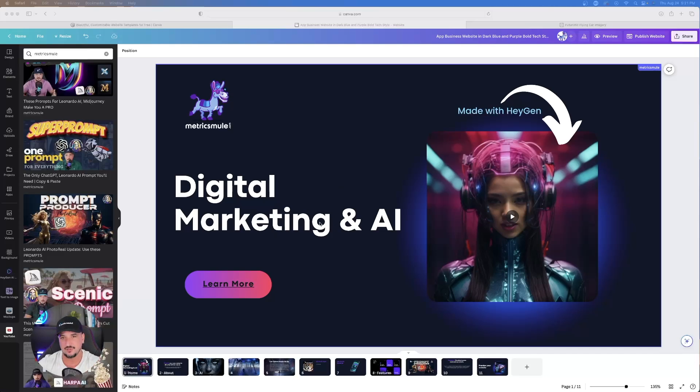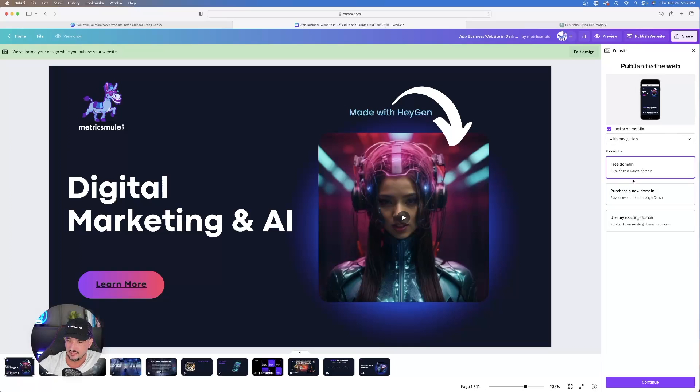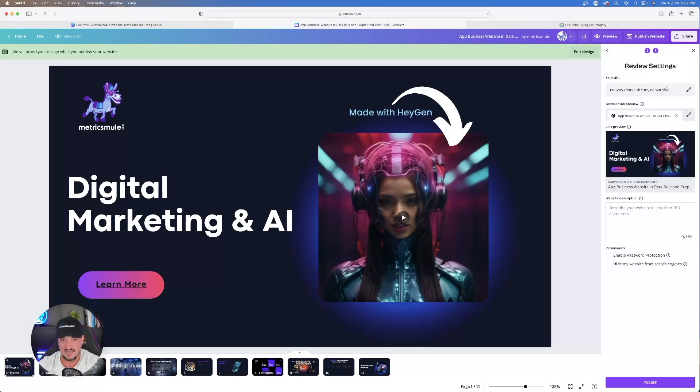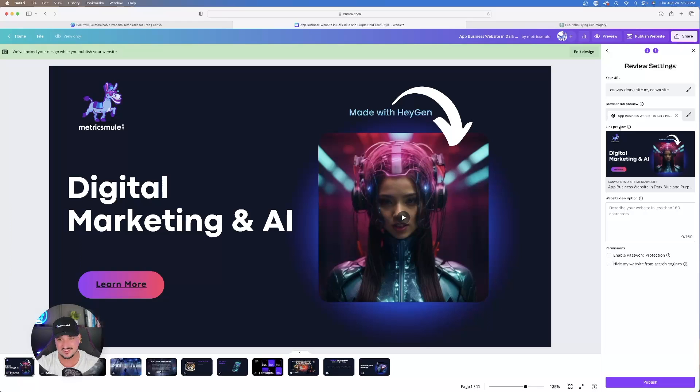When you're ready to publish, select Publish Website in the top right corner. You'll get options: resize on mobile (definitely yes), include navigation, and then choose a free domain, purchase a new one, or use an existing domain. Select Free Domain and Continue. You can then name it — for example, eric.my.canva.site — any URL you want, though it will always end in my.canva.site with the free option.